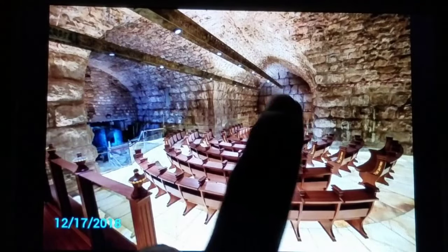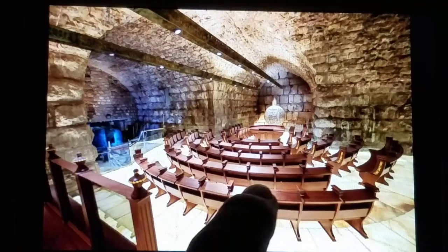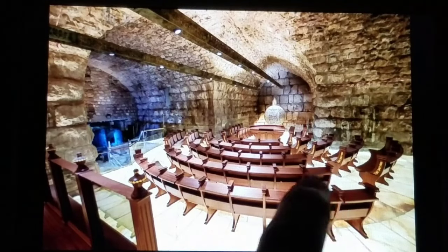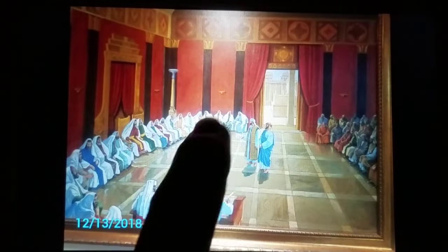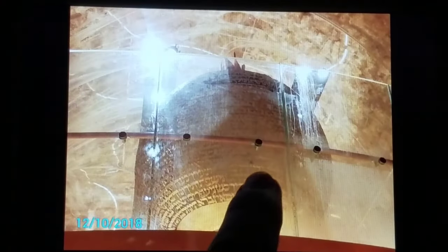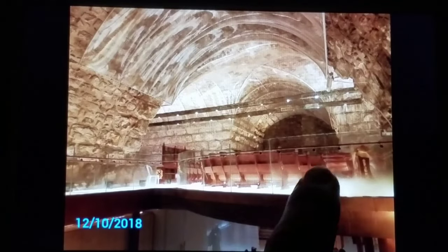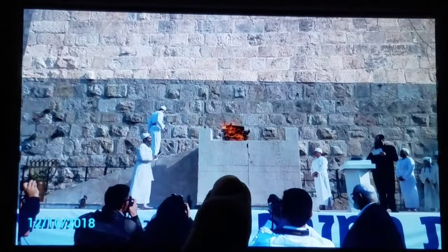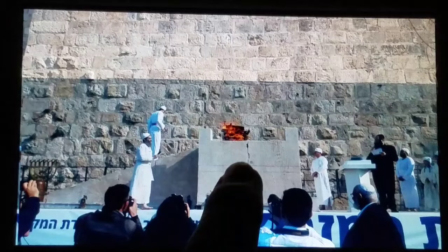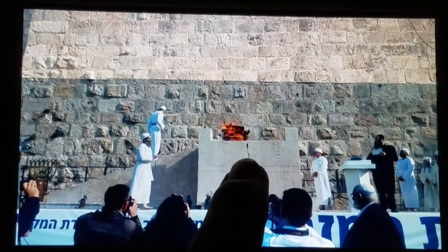They're doing this because they have not received Yeshua as the Messiah. That's what he said — 'another will you receive' — so they're building all this for the other, and we know that to be the beast of Revelation chapter 13. Thanks for watching. Please watch the other video where we talked about the altar and this underground synagogue. Praise God for all this information, and may God bless you. Amen.